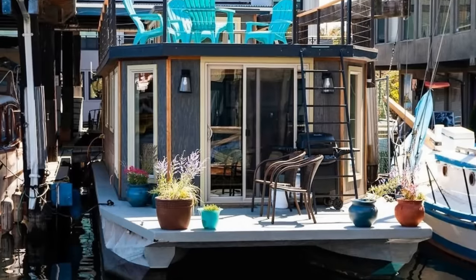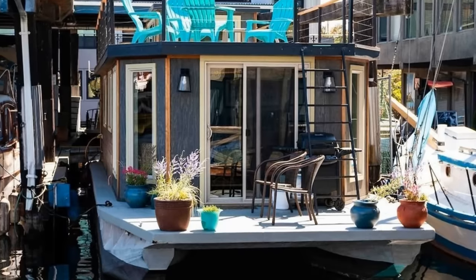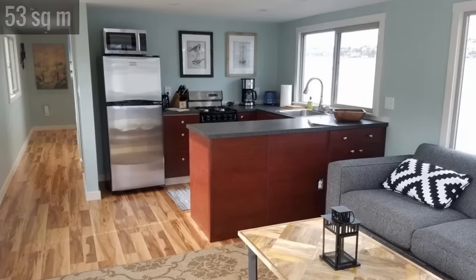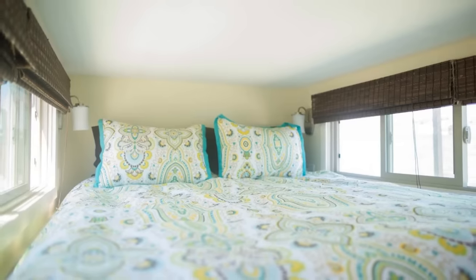Featuring paneled exterior walls with large windows and a full-length sliding door, the 575-square-foot living area includes a complete kitchen, two bedrooms, and a full washer-dryer and dishwasher.